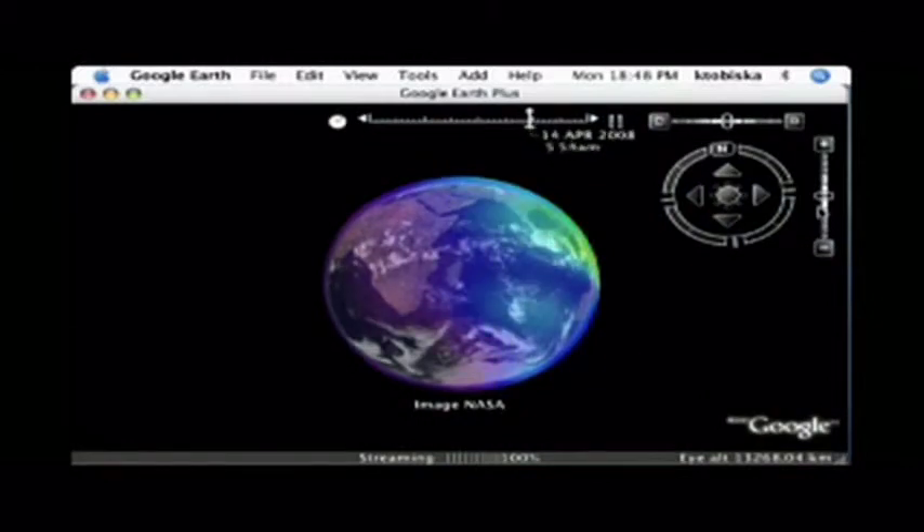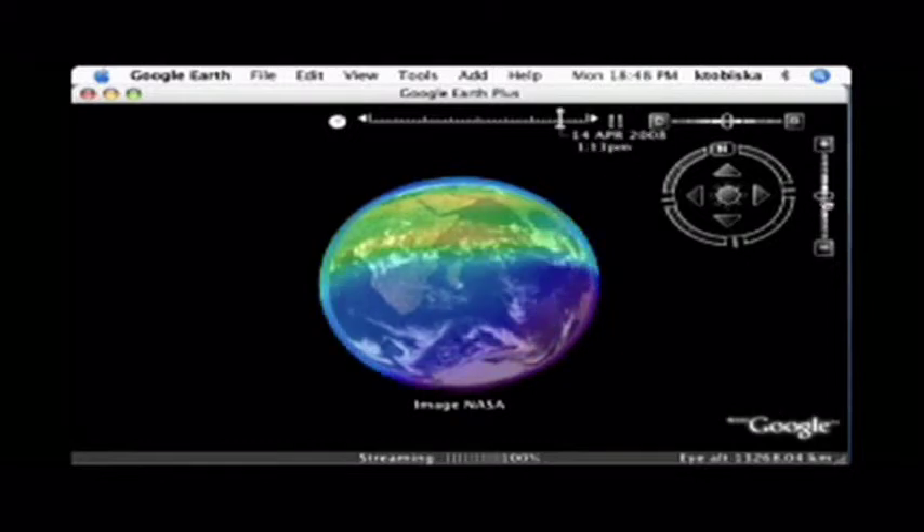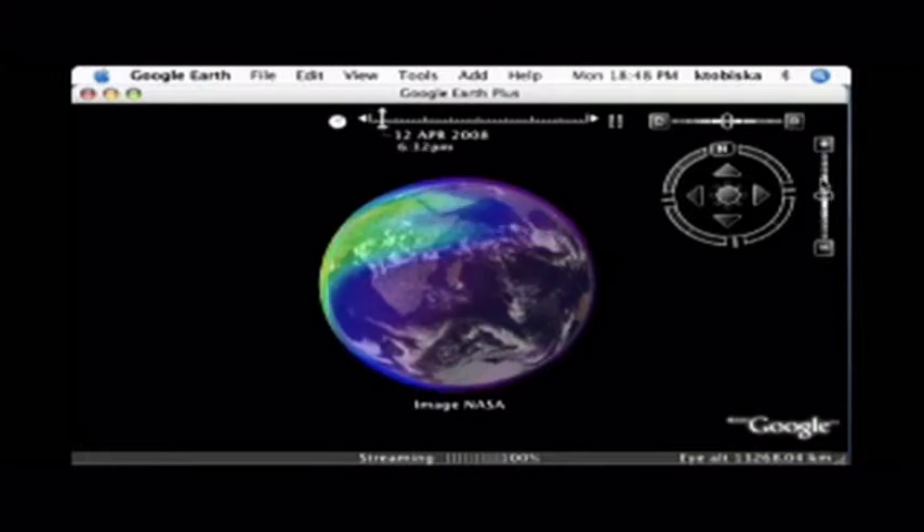Maps of the ionosphere use color to describe its structure. Bright red shows highly dense areas of the ionosphere, where radio communications run into trouble. Blue shows low-density areas, where radio signals pass easily.